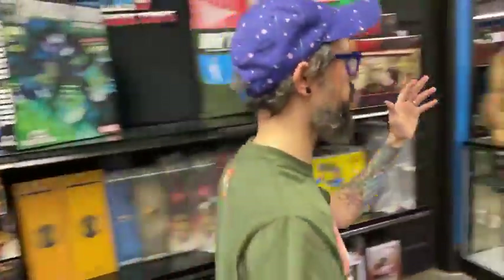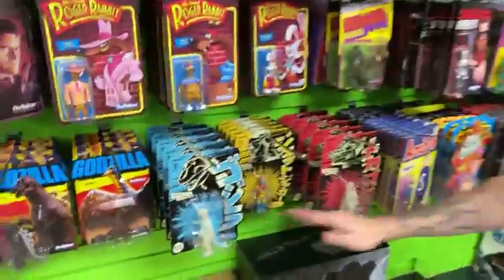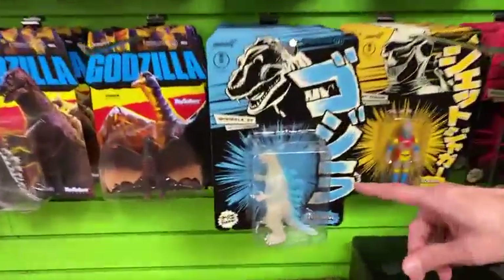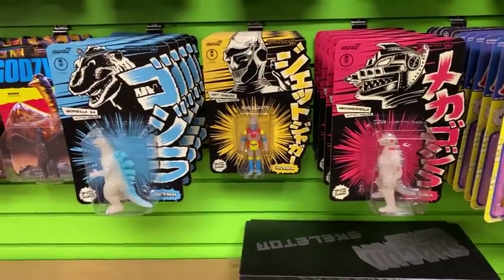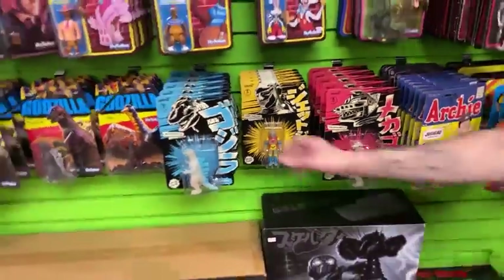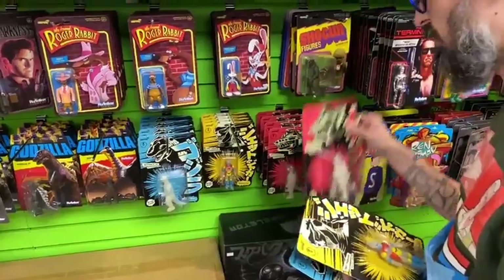Let's say Mythic Legions aren't your jam — well, no worries, friends. We got tons of other new toys to show off, including but not limited to the San Diego Comic Con Super 7 Godzilla glow-in-the-dark reaction figures. We have the Jet Jaguar and we have the Mechagodzilla. Do you want to see them glow in the dark? Sure, why not — let's do it. I think it's going to be worth it. I think once people see these puppies glow, they're going to be hammering the doors down.